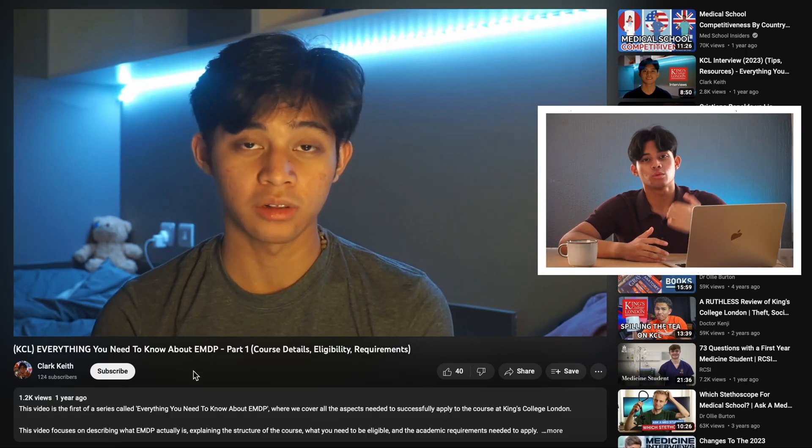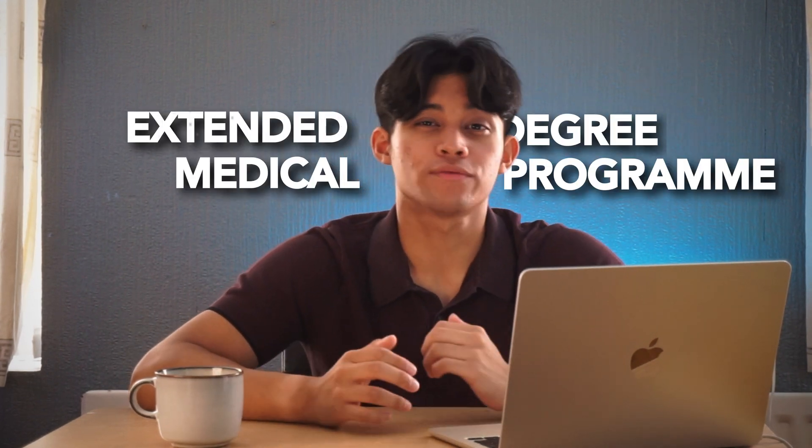I'll briefly describe what the EMDP is because I've already made a video on it. The EMDP is known as the Extended Medical Degree Program. The main difference between the EMDP and the standard course at King's College is that the EMDP has an extra year. That extra year exists because the first year of the standard course is split into two years in the EMDP — so the content is divided across two different years, one half per year.